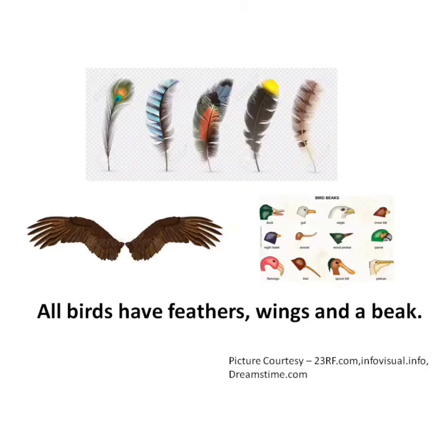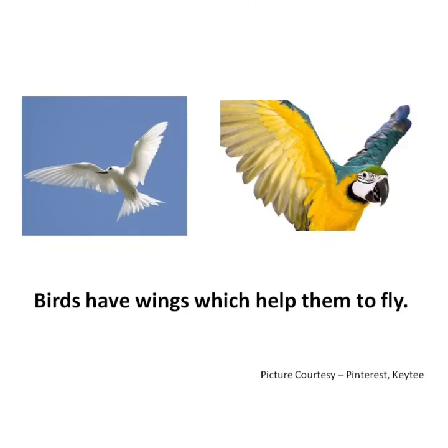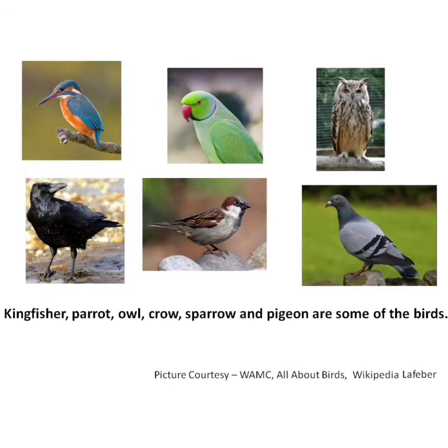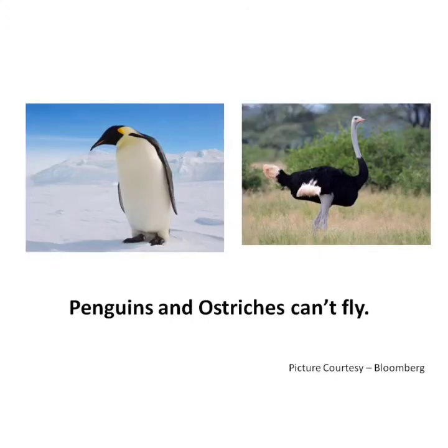All birds have feathers, wings and a beak. Birds build nests in which they lay eggs. Birds have wings which help them to fly. Kingfisher, parrot, owl, crow, sparrow and pigeon are some of the birds. The peacock is a national bird. Penguins and ostriches can't fly.